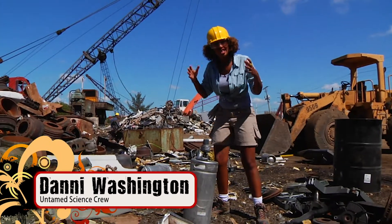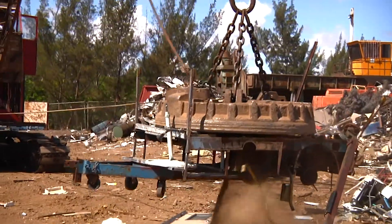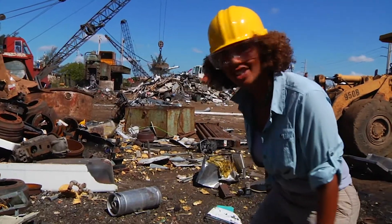We're at a scrapyard today looking at just how powerful electromagnets are. They do some really big jobs, and it's all because they have a powerful magnetic field that can turn on and off. Let's go see it in action.